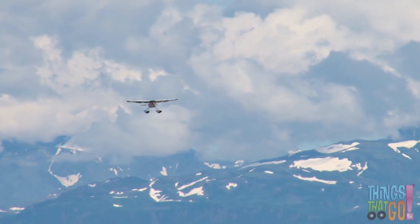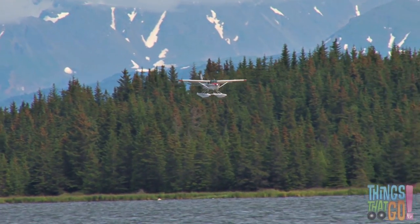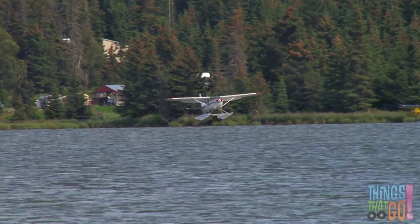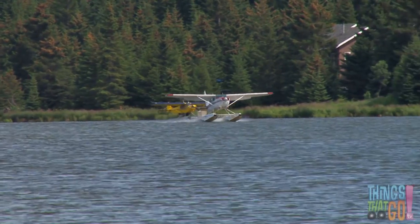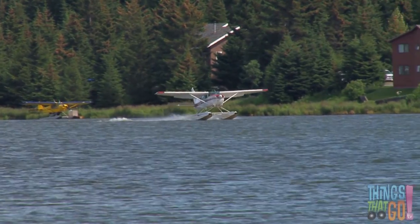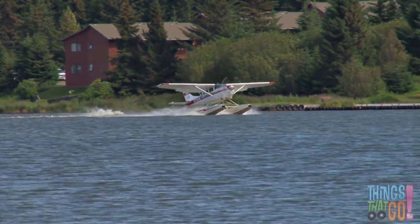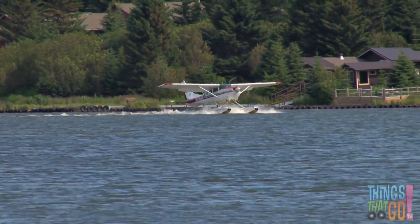Out of the clouds comes the seaplane. Would you like to see it land on the lake? Looks like it's coming into land now — and splash! The seaplane touches down on the water. Did you know that some airplanes can take off and land on water? Aren't seaplanes clever?